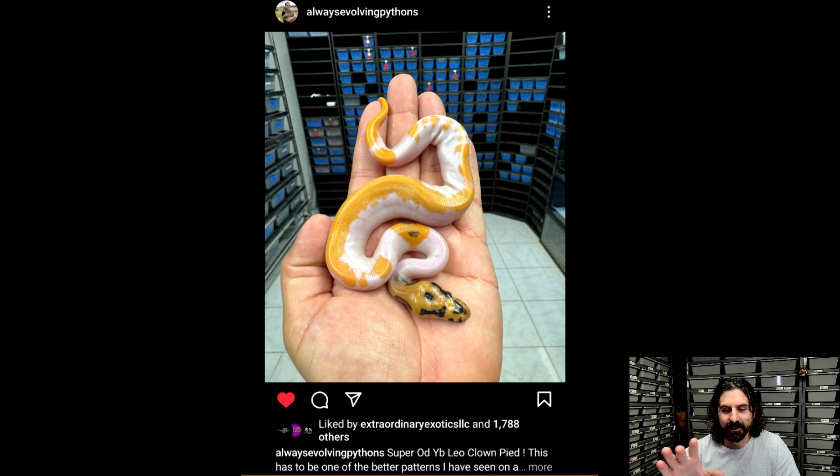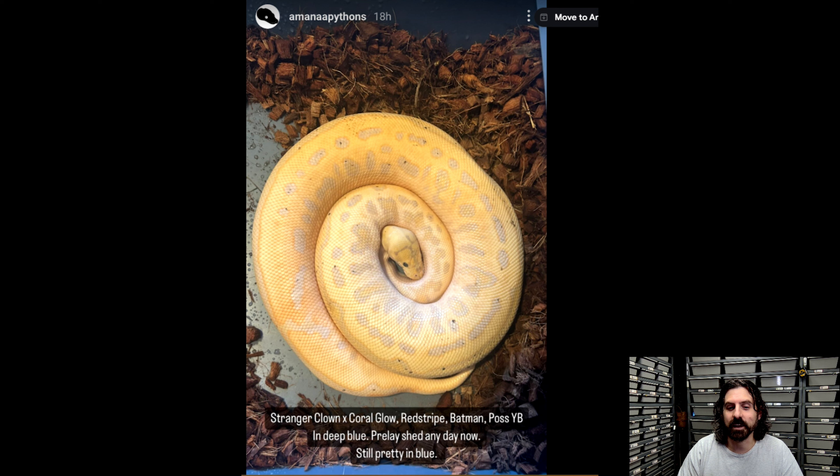I had terrible odds last year with my clown pieds hitting any visuals, but hopefully this year I'm able to produce something similar to this. This is an awesome snake — awesome job, Miguel.